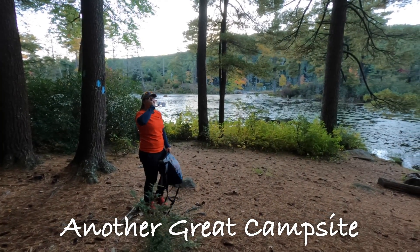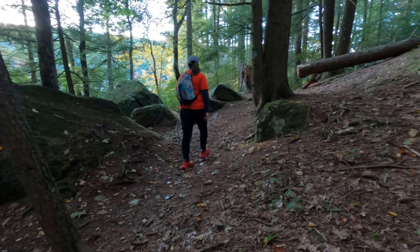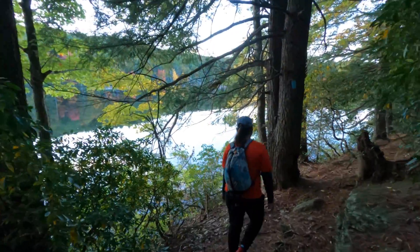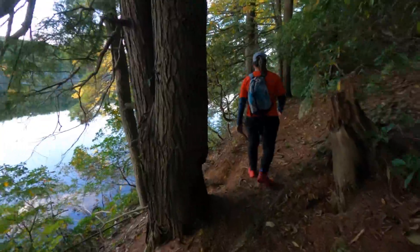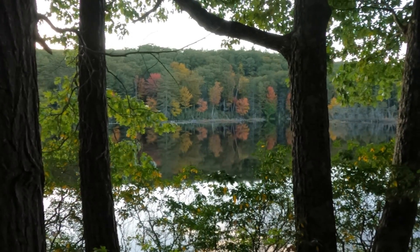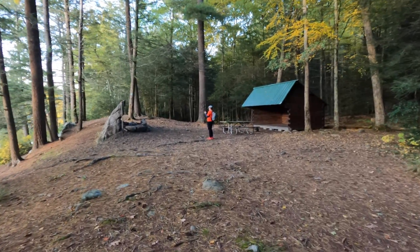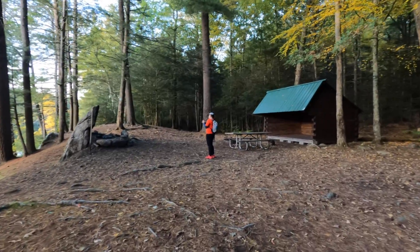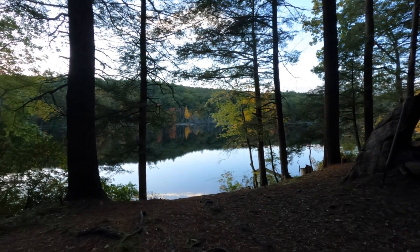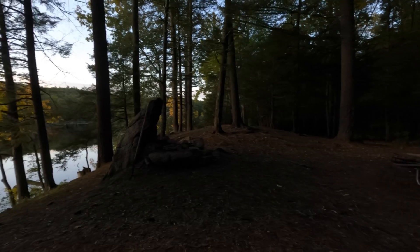Definitely enjoying the views along the Nipmuck Trail here at Breakneck Pond. We have arrived at the East Shelter — another nice looking shelter with a picnic table, fireplace, fire grill, and an awesome view of the pond. Might not be a bad place to camp next time.